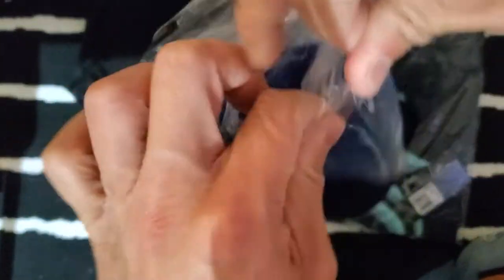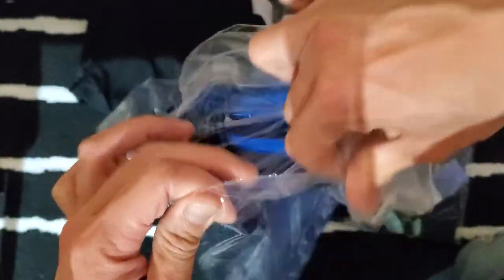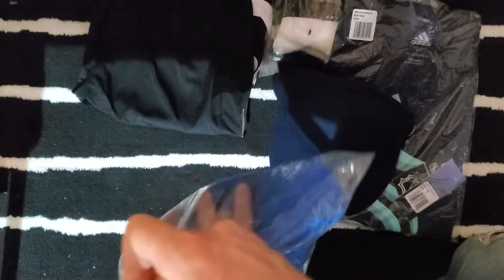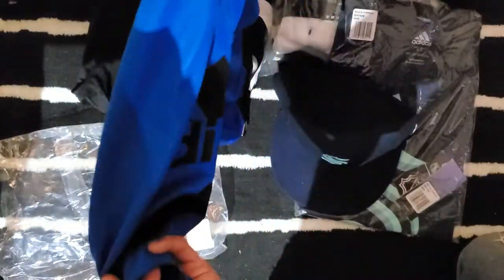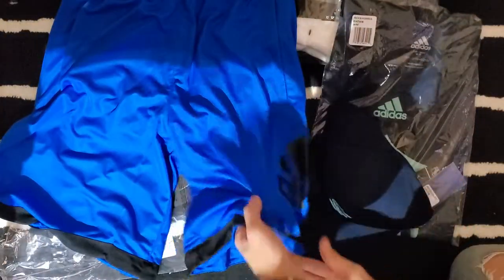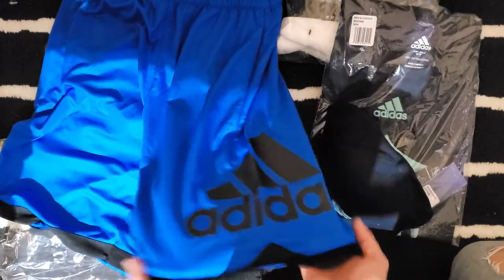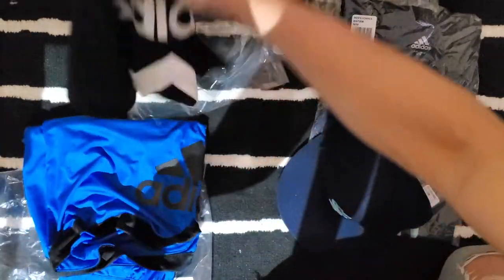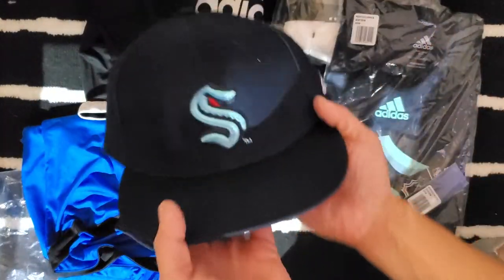For those watching, if you like me opening more products, subscribe, leave some comments, and give me a thumbs up. So this blue one has a black logo, size small, should fit — $16. Very nice, love it.